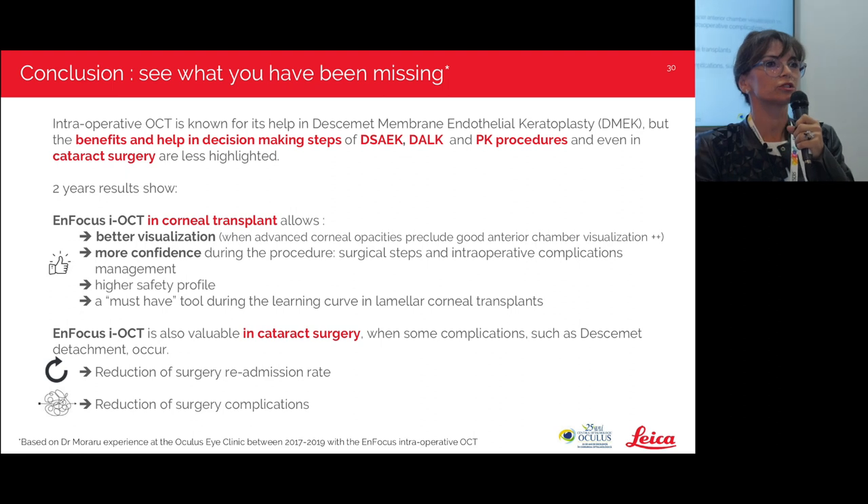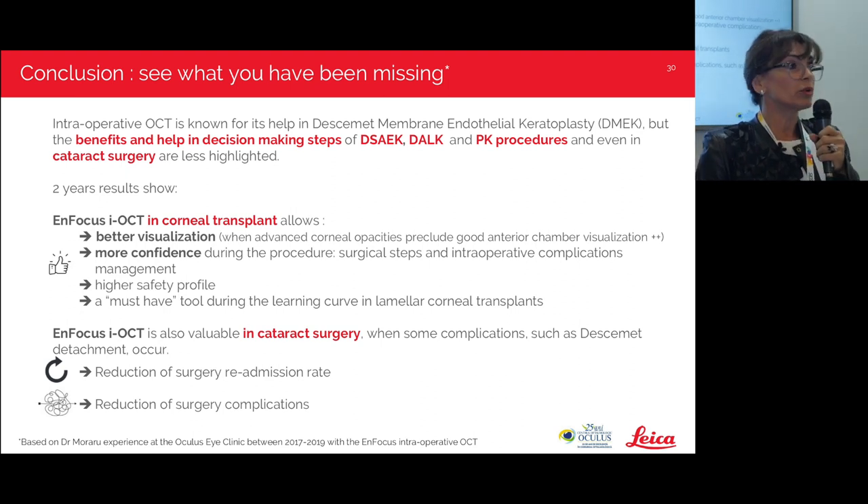In conclusion: intraoperative OCT is well known for its help in DMAC surgeries, but its benefits in decision-making during DSAEK, DALK, PK, and even cataract procedures are less highlighted. With two years of experience, I can say that intraoperative OCT in corneal transplant allows better visualization when advanced corneal opacities preclude good anterior chamber visualization, brings more confidence during procedures, and allows better management of surgical steps and intraoperative complications — offering a higher safety profile. It is a must-have tool during the learning curve in lamellar corneal transplants, and it also reduces surgery readmission rates and complications.